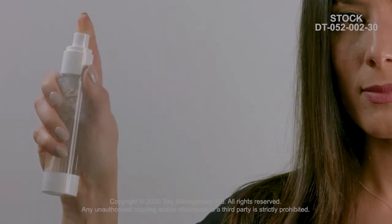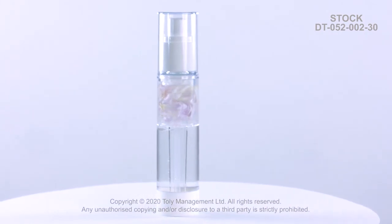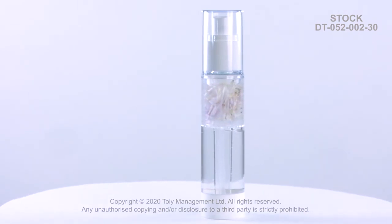The filter allows the formula to become infused with the fermented ingredient, making it ideal for any skincare formulation, such as toners or cleansers. This pack is available in 30 milliliters.